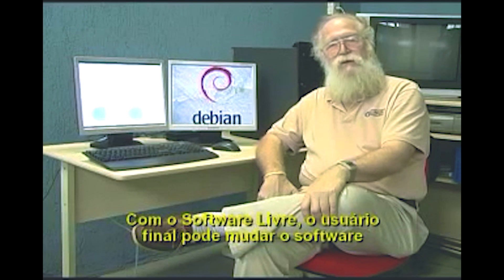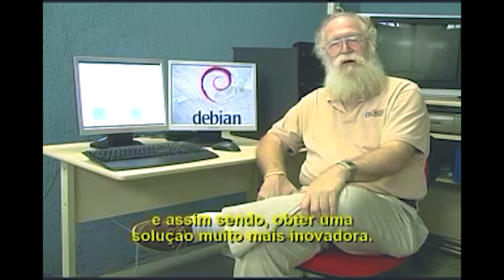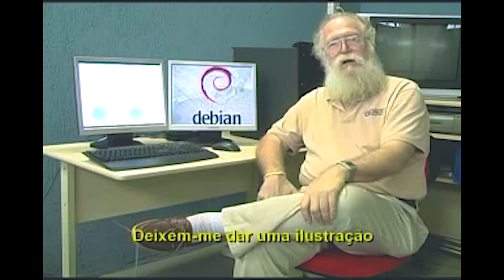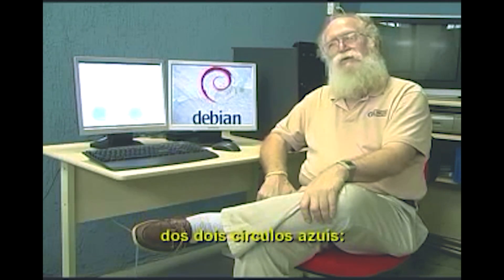With free software, the end user can change the software to meet their own needs and therefore have a much more innovative solution. Let me give an illustration with this little presentation I have of the two blue circles.